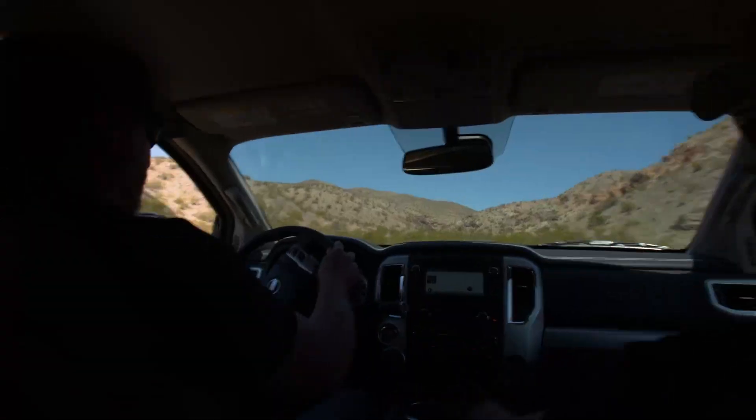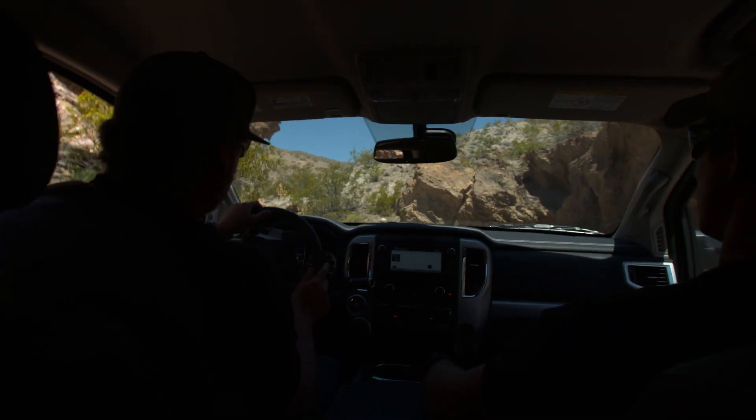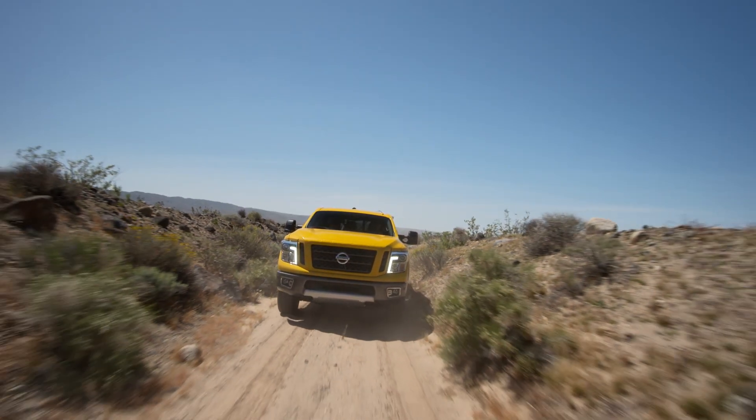Feels good coming through the choppy stuff right here. It handles the off-road with so much comfort that when you get into some of these fire roads, you're like, man, this thing's handling like it was on the street.